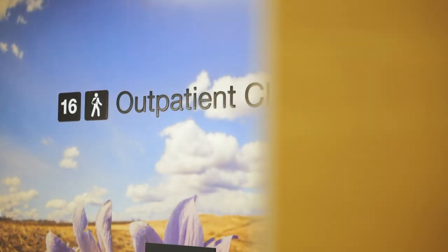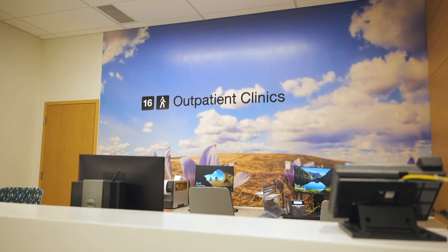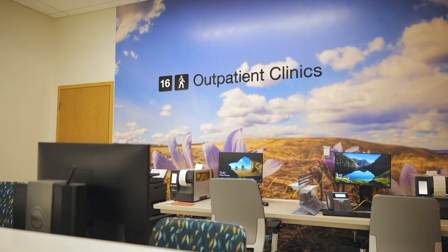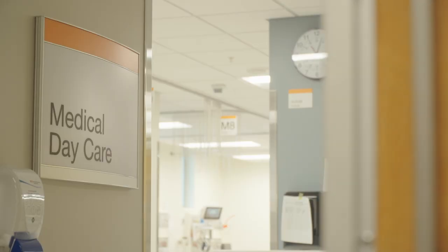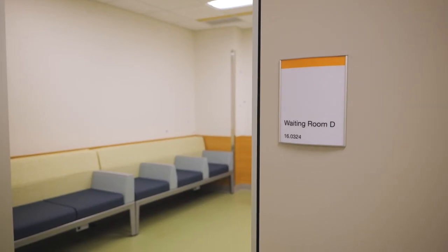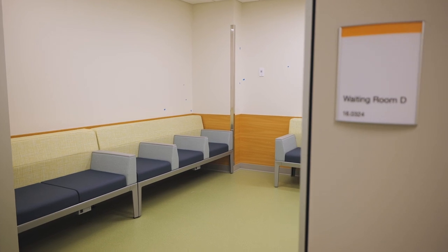The outpatient department is conveniently located next to patient registration near the main entrance. This includes services such as IV therapy and infusion, endoscopy, cystoscopy, and specialist consultations for patients not requiring admission but still in need of care.